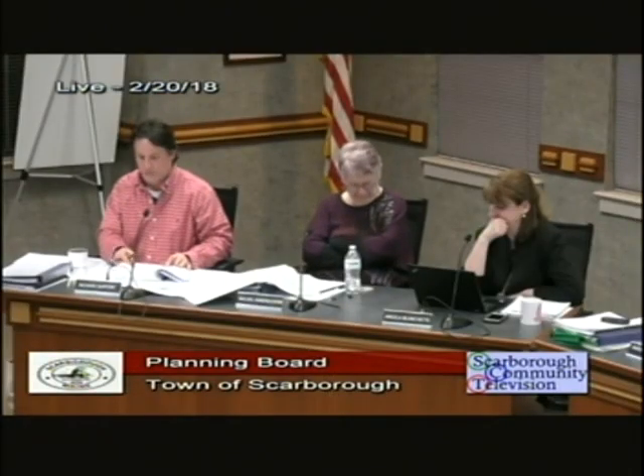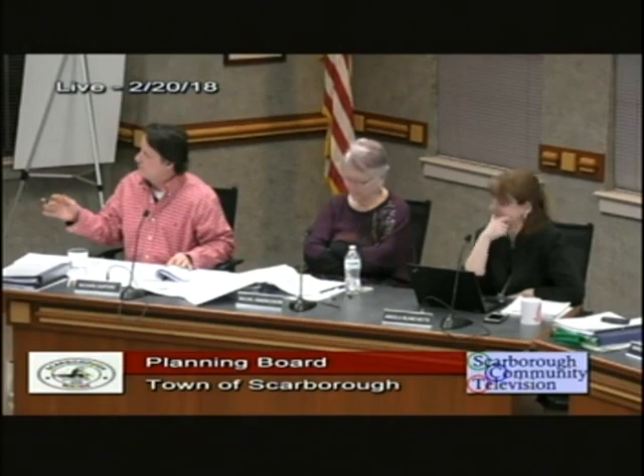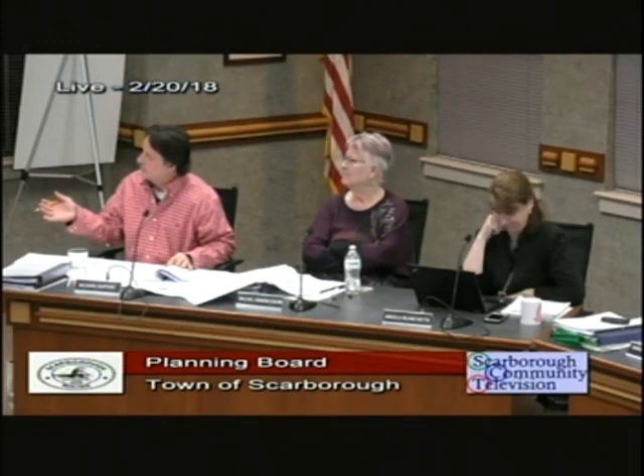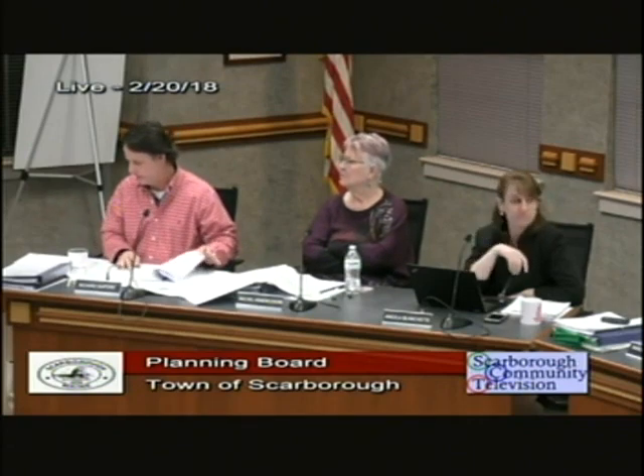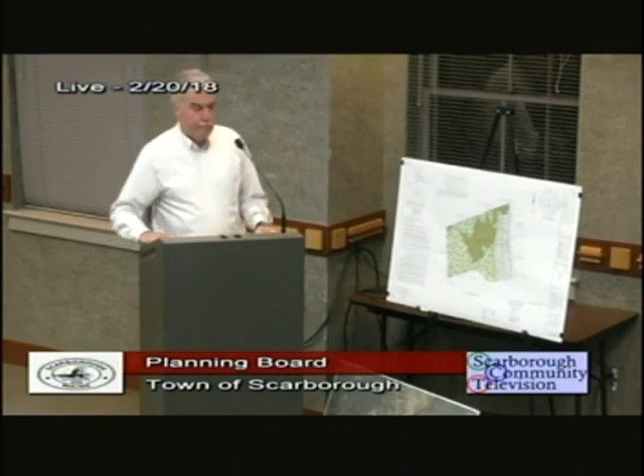If the intent is to sell these as lots, how do we guarantee each driveway has a turnaround? It'll be a condition of approval, so code enforcement upon granting a building permit or occupancy permit will require the driveway to show a turnaround. That sounds good.